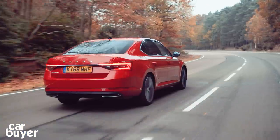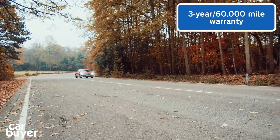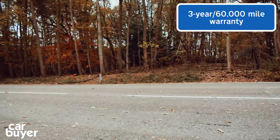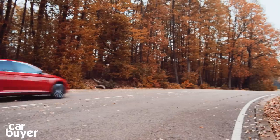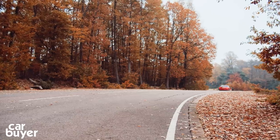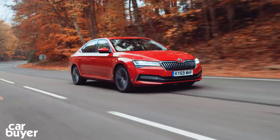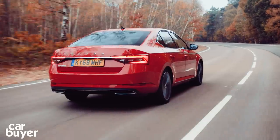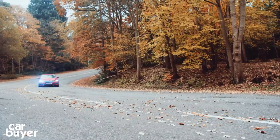Warranty — we can't help but find the Superb's 3-year, 60,000-mile warranty a little underwhelming by today's standards. Yes, it might be about average as far as the industry is concerned, but manufacturers such as Hyundai and Kia offer 5 and 7-year warranties on their cars respectively. You can pay to extend the warranty though, and Skoda's reputation for excellent reliability and build quality will come as some consolation.